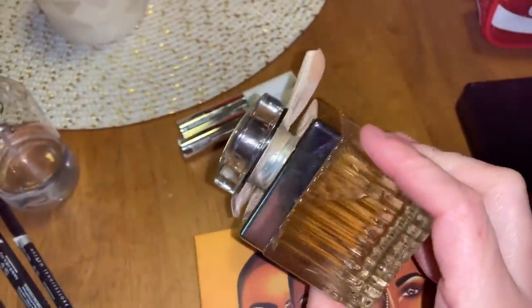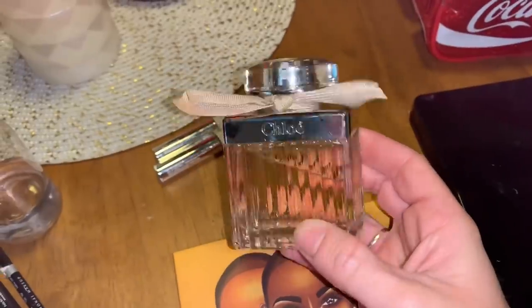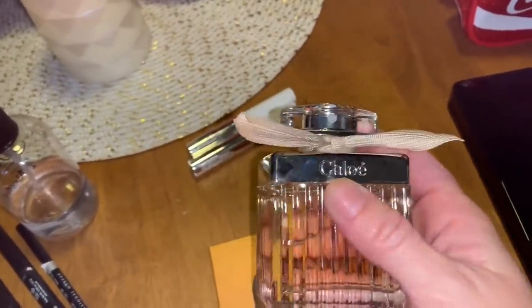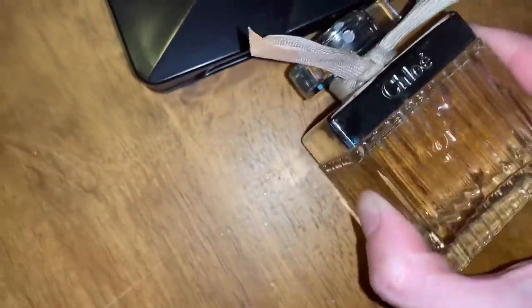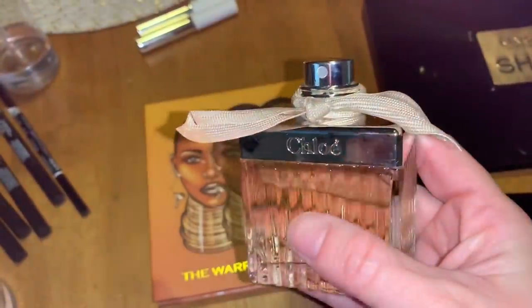My most exciting find of the day — I found this Chloé perfume. This is the 2.5-ounce one, which is like $130. It's ridiculous that they tossed this out. I think they did because the metal on the perfume bottle is rusted right here — maybe someone got it as a gift, returned it, and they tossed it. Nonetheless, I'm happy to find it because it's a great smelling perfume and I love finding perfumes.